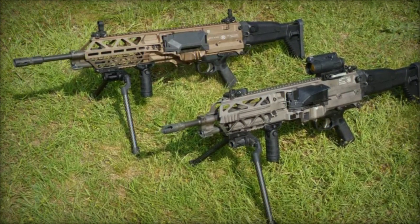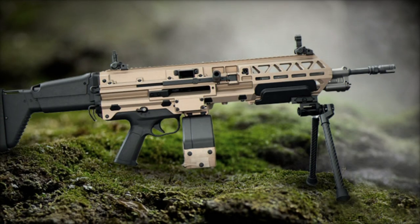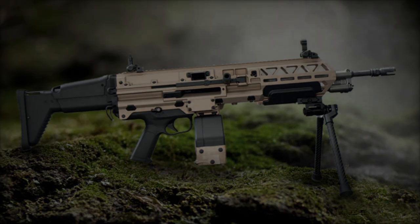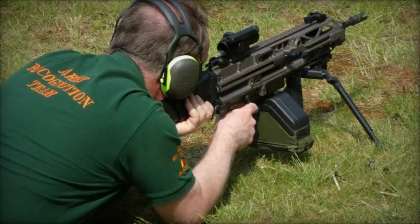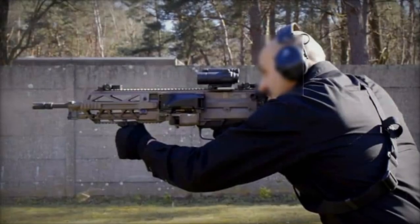These updates underscore FN Herstal's dedication to integrating practical user feedback into their designs, ensuring that their firearms meet the operational needs of military personnel. The FN Evelisse is available in two calibers — 5.56mm and 7.62mm — with weights of approximately 5.5kg and 6.2kg respectively.